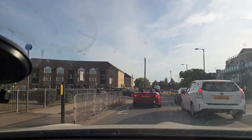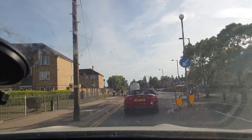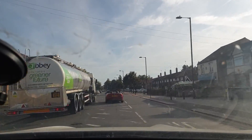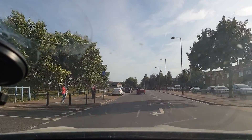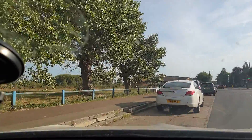Just down here in front of the tanker is a nice larger lay-by, and again we can take this over and have security guards coning it off, giving us this whole stretch to run into.